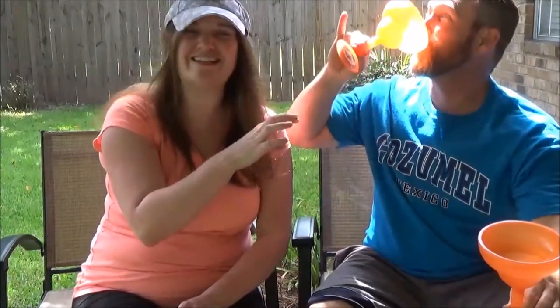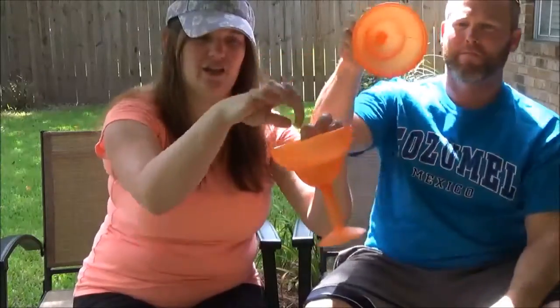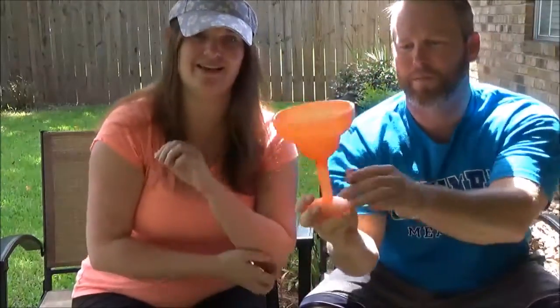And what are you going to do on the beach? Have a margarita! So these glasses — you freeze them in the freezer; there's water in them and it will freeze inside, then you put your drink in there and it'll keep it nice and cool.